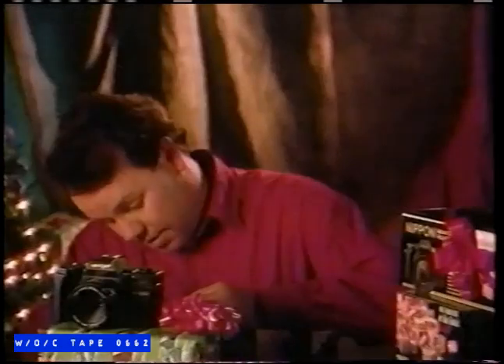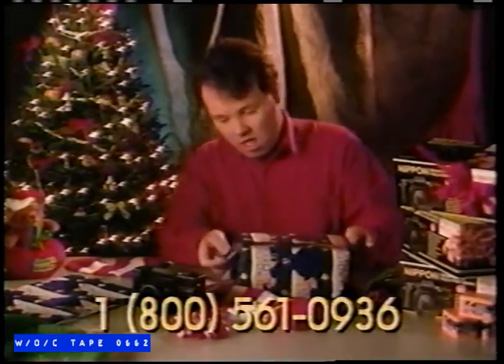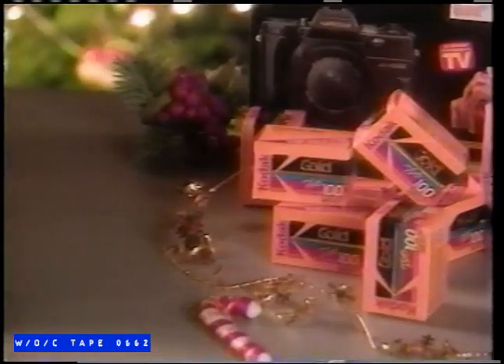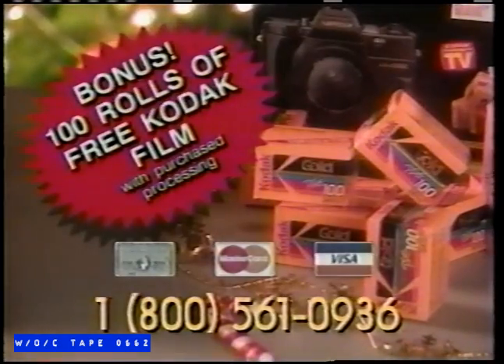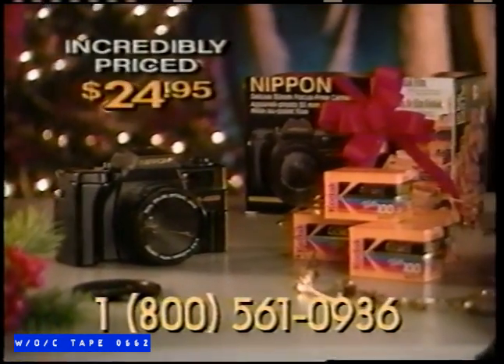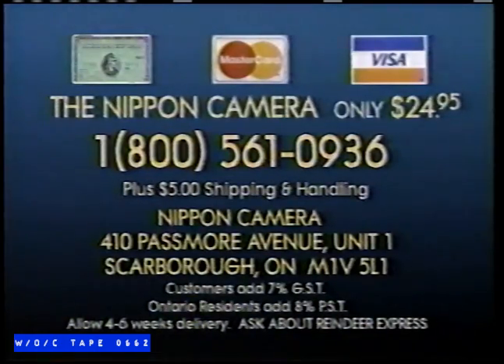Say, that's a great-looking camera you have. Hey, it's you again — you know, around our house you're known as the Nippon Camera Guy. Thanks! I've heard the Nippon Camera has gone on to record-breaking sales and has even been featured on a CNBC Consumer Report. The Nippon 35mm gets mine. With the holiday season fast approaching, you're recommending the Nippon Camera as a great Christmas gift, right? You bet. Call now for guaranteed Christmas delivery on this value-priced camera. Call right now and you'll get 100 rolls of free Kodak film with purchase processing. The Nippon 35mm Focus Free Camera and 100 rolls of free Kodak film — incredibly priced at $24.95. Call 1-800-561-0936 or write to the address on your screen.